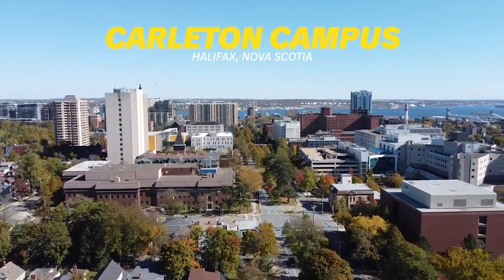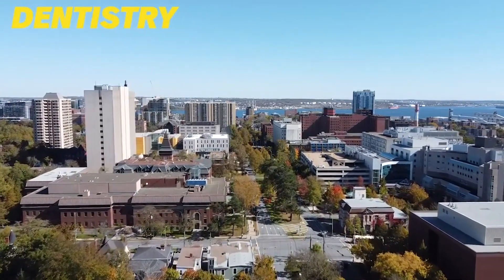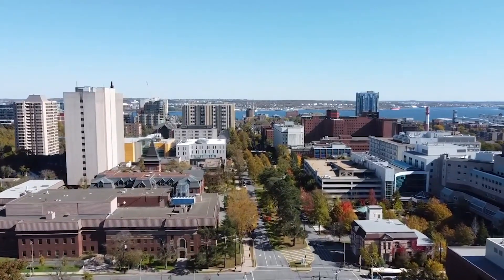This is the Carleton Campus. Dalhousie's Carleton Campus is home to the health professions of dentistry, medicine, nursing, and health sciences programs. A hub for health, wellness, and research, students benefit from this campus location right next door to the top hospitals in the region.